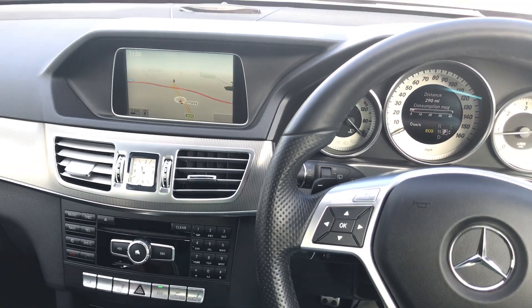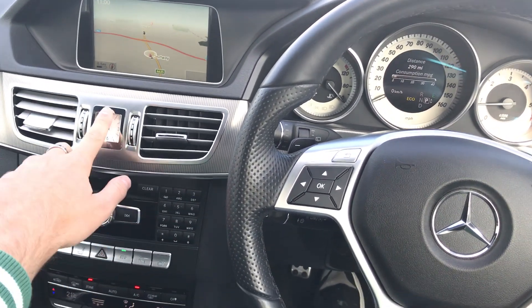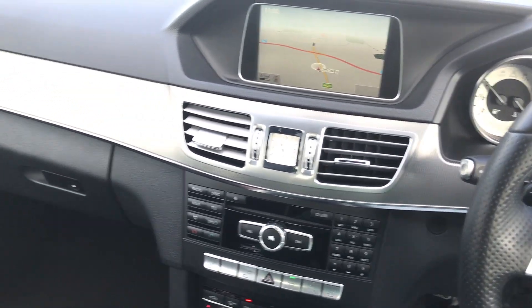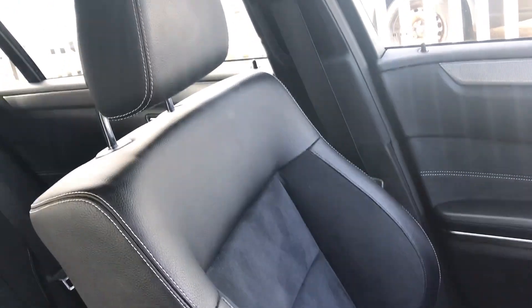As you can see with this model, you get sat nav. A special shout out to the clock on the centre dashboard. These half-leather, half-Alcantara seats are really comfortable to sit in and look fantastic.